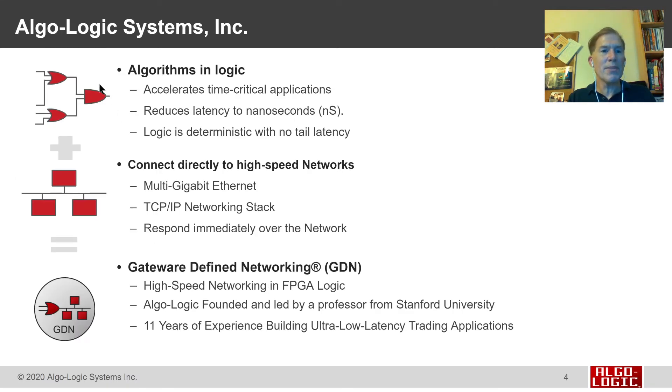Algalogic Systems puts algorithms into logic. We take and accelerate time-critical applications and work to reduce the latency down to nanoseconds. By putting these applications in logic, we can make them deterministic and avoid the tail latency that happens with software.